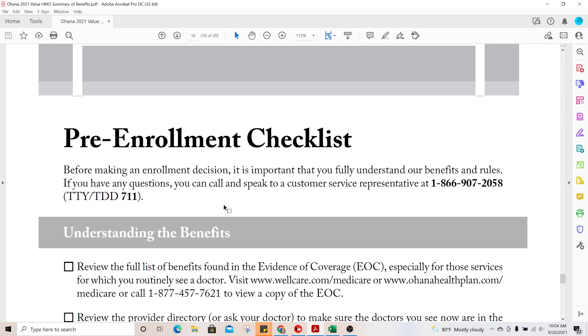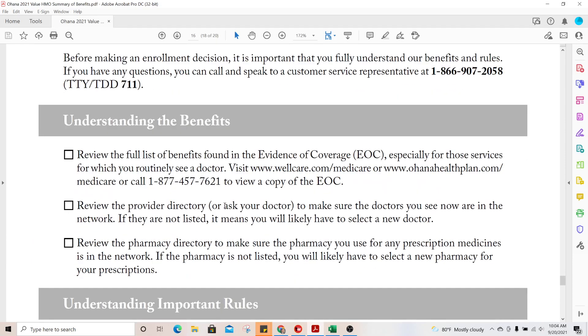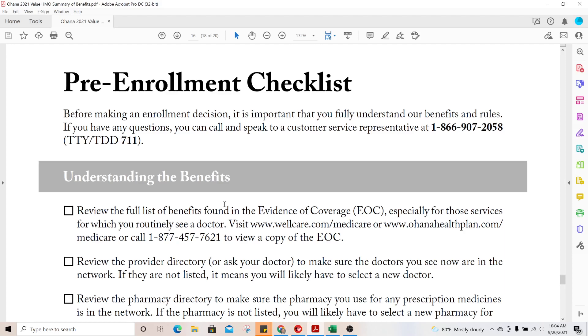Everything else is part of compliance, and we'll go over those things when we cover the different pieces of a compliant presentation.